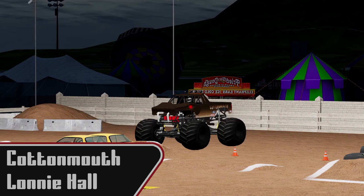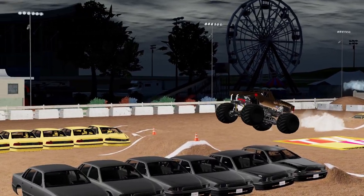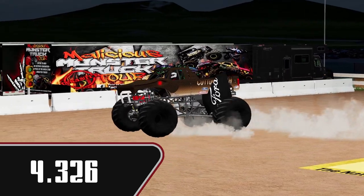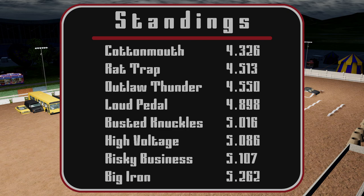Now we see Lonnie Hall and Cottonmouth coming out. This truck has been on a hot streak. Very fast pass. Did kind of what Randall did. 4.326. I believe that is our racing winner there. That is his fifth win in a row, actually.